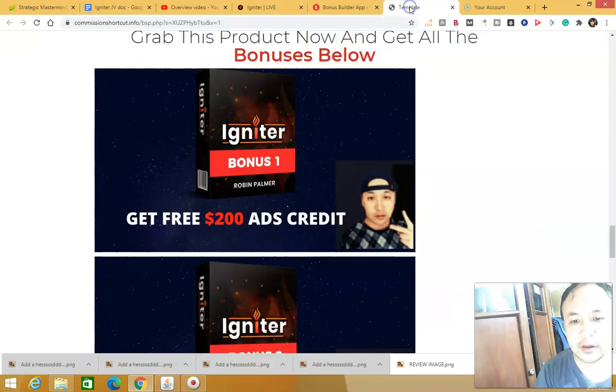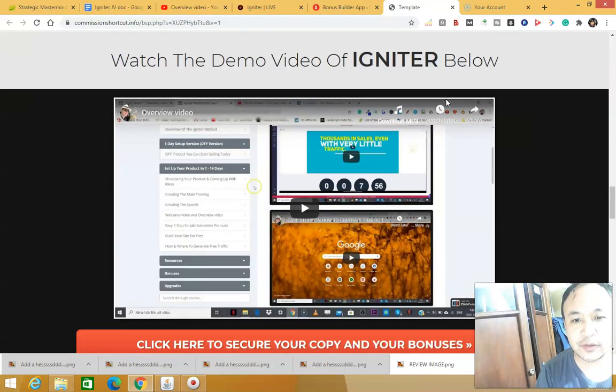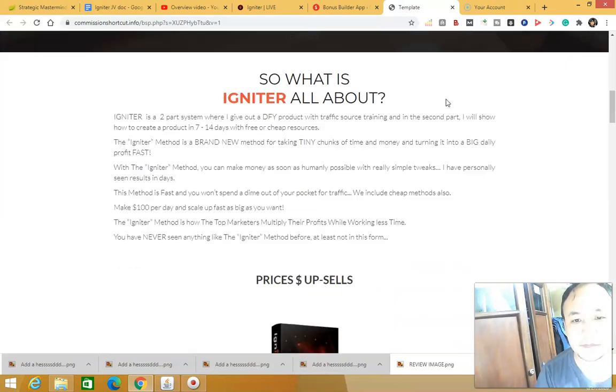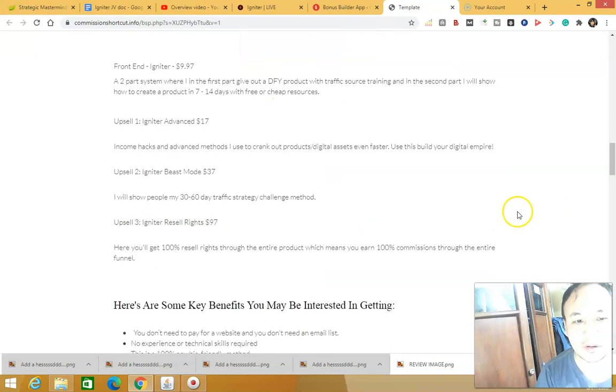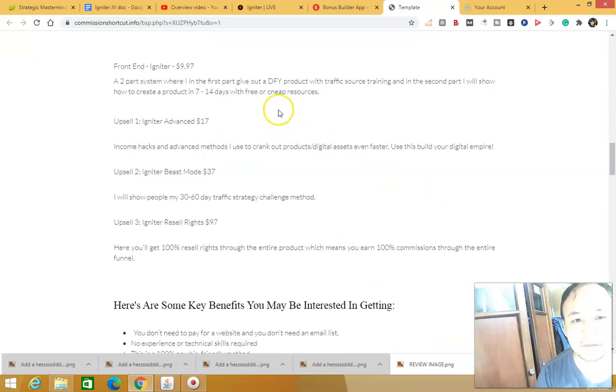If you click the link below this video you'll come to my bonus page where you can learn more about the Igniter product. There are some upsells: Upsell 1 is $17, Upsell 2 is $37, and Upsell 3 is a reseller rights package at $97.